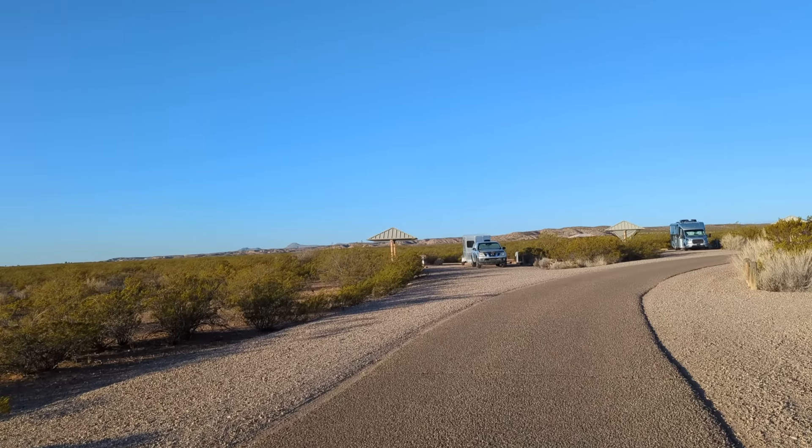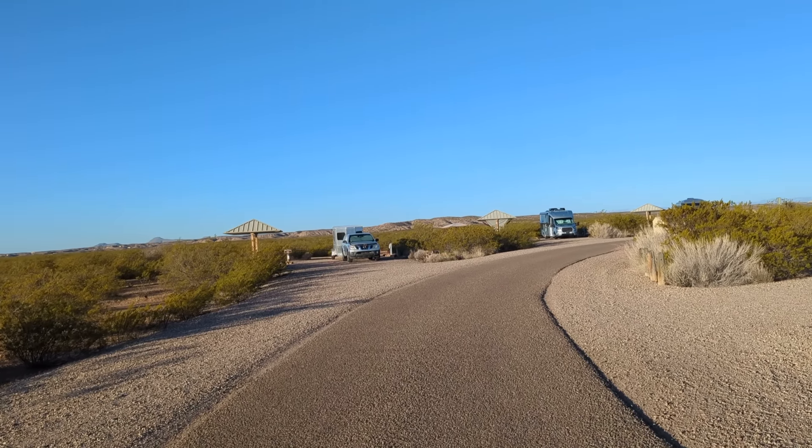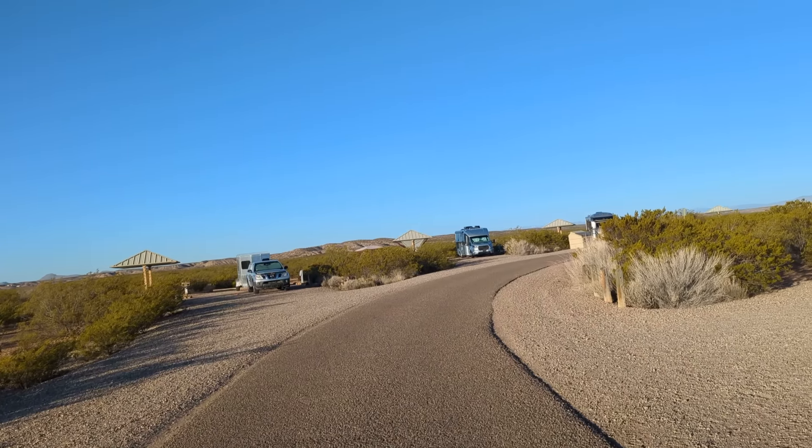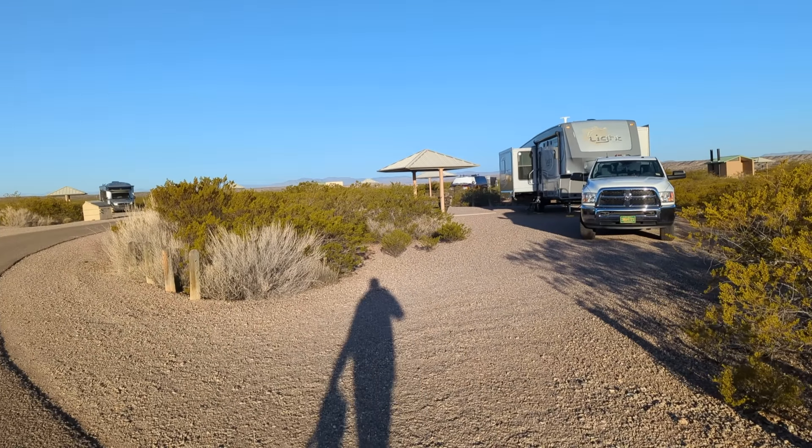I'm telling you, this is nice. The only thing I've got to get used to at campgrounds — there's no noise, no barking dogs, nothing. I haven't heard a sound. Well, they've got some windows on this slide-out.